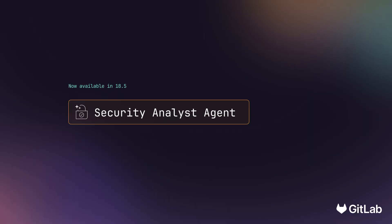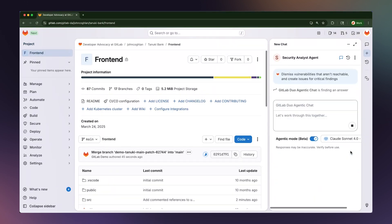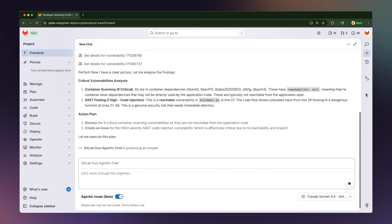Another thing I'm very excited about in this release are the new agents we're bringing to life in the platform, starting with the Duo Security Analyst. Security work is non-stop — new vulnerabilities surface every day, and most teams are drowning in findings. It's repetitive, it's manual, and it takes valuable time away from actually improving security posture. That's where the Duo Security Analyst comes in. Security teams spend hours manually triaging vulnerabilities, and the Duo Security Analyst just handles it. Say you've got a SAST scan with hundreds of findings — you can say 'dismiss vulnerabilities that aren't reachable and create issues for critical findings.' It's so cool to see the agent do all that heavy lifting: analyzing reachability data, applying your security policies, running bulk operations, all in seconds.